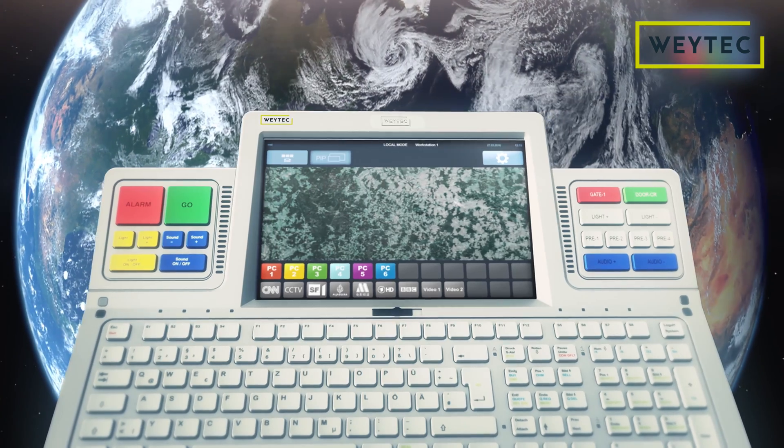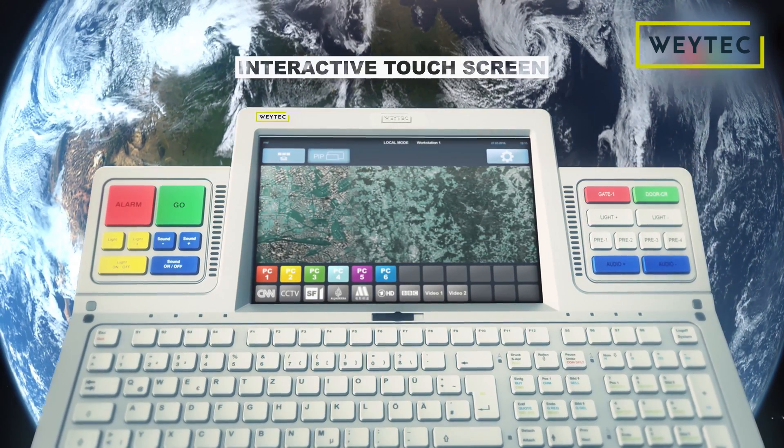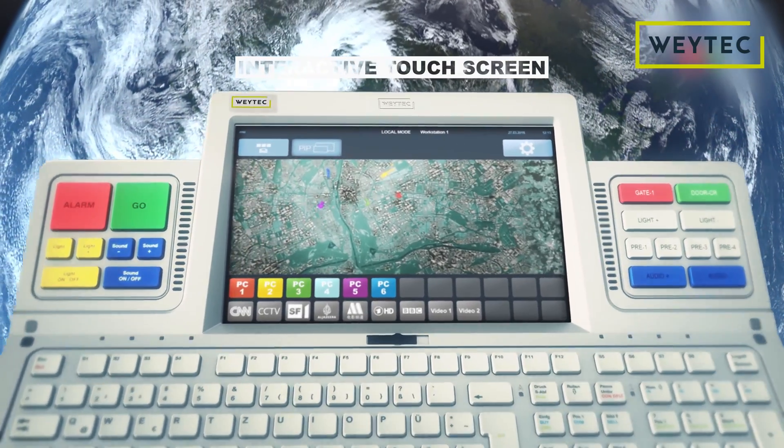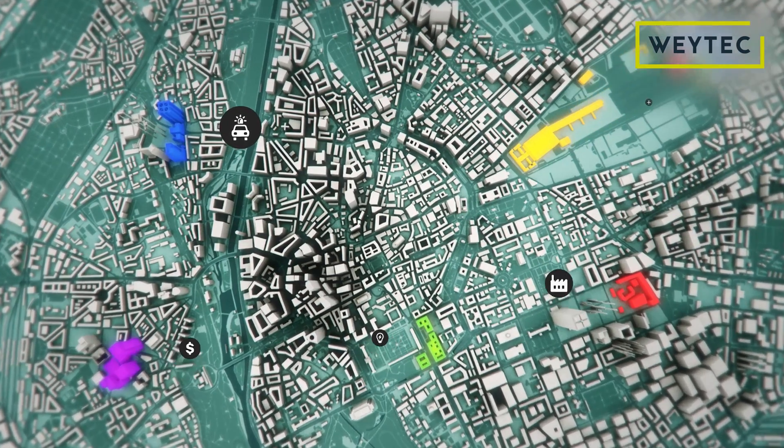Set up and control everything in a matter of seconds. The clearly arranged touchscreen will display whatever you want and help simplify operational tasks, no matter what the job or industry.